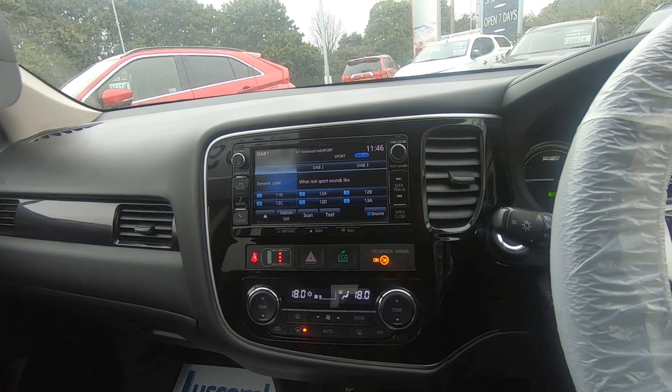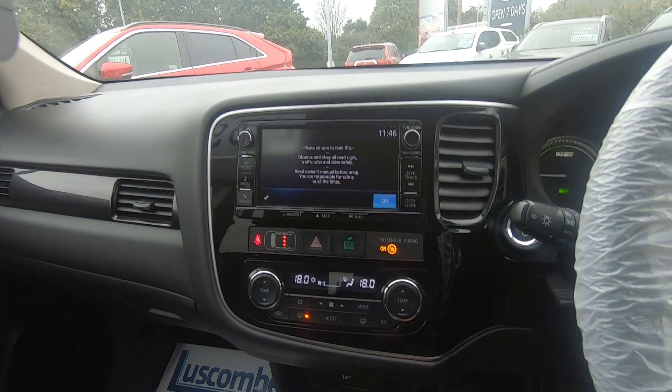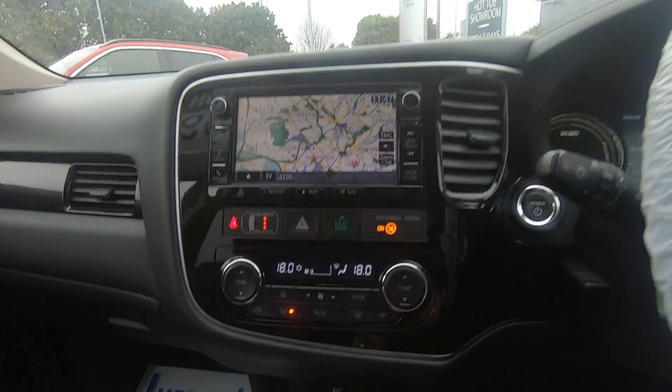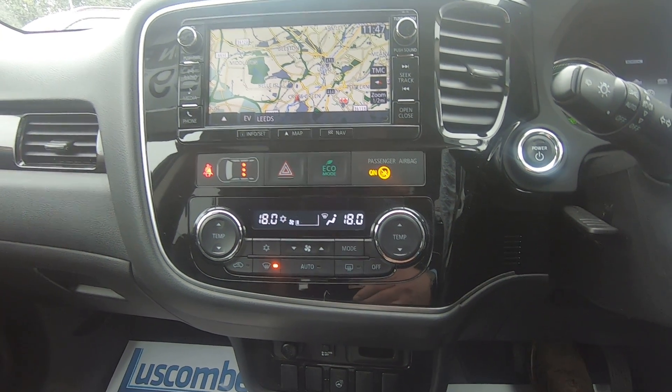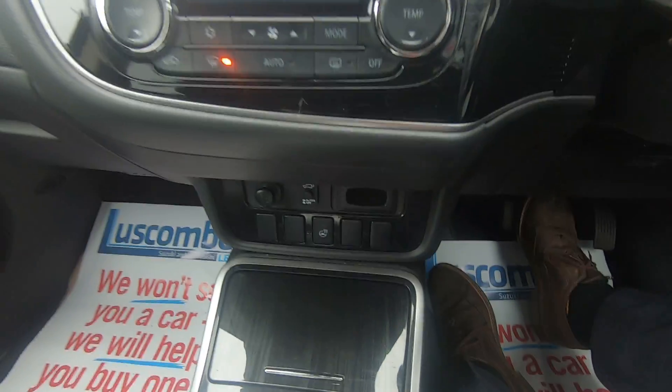You've got the full satellite navigation system, where you type your postcode in as you can see on the map. You've also got dual-zone climate control, so if your passenger side is cold and you're not, you can adjust the temperatures accordingly. There's also a heated front steering wheel on these.